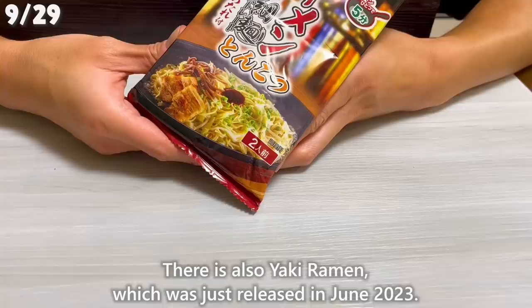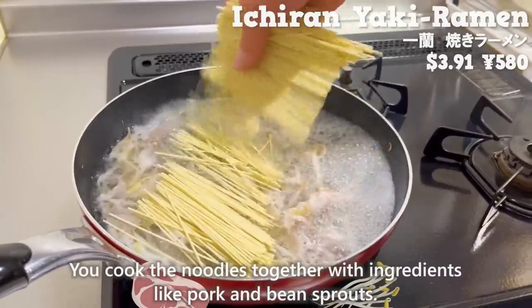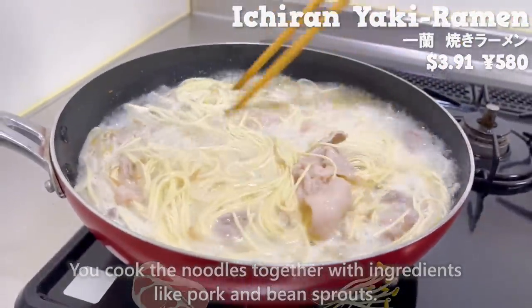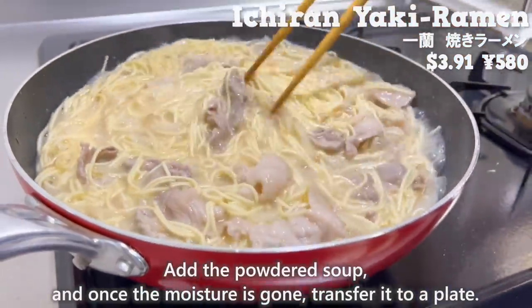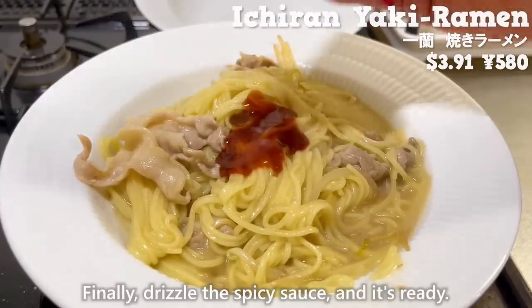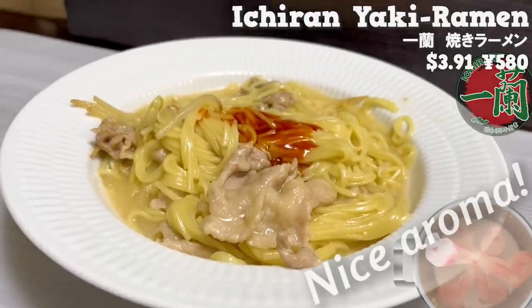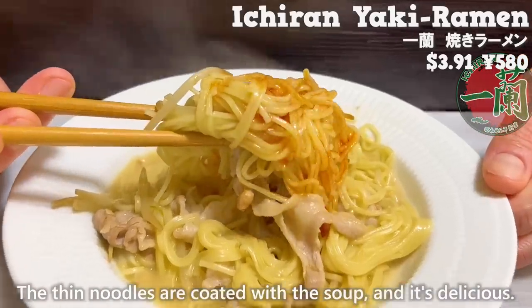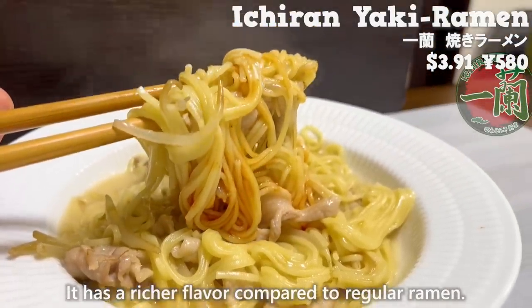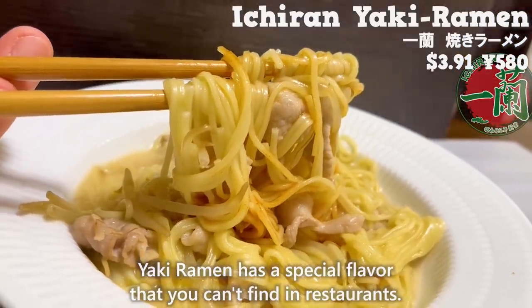There's also yaki ramen, just released in June 2023. You cook the noodles together with ingredients like pork and bean sprouts, add the powdered soup, and once the moisture is gone, transfer it to a plate. Finally, drizzle the spicy sauce, and it's ready. It has a nice aroma of pork bone soup. The thin noodles are coated with the soup, and it has a richer, special flavor compared to regular ramen — the kind you'd find in a restaurant.